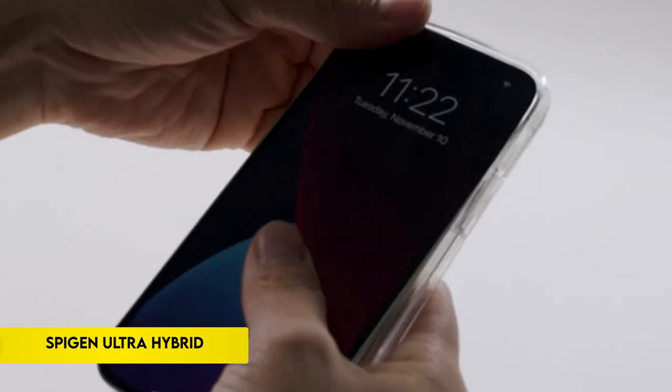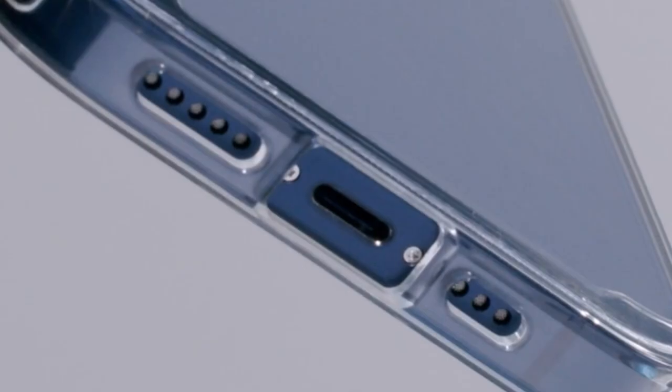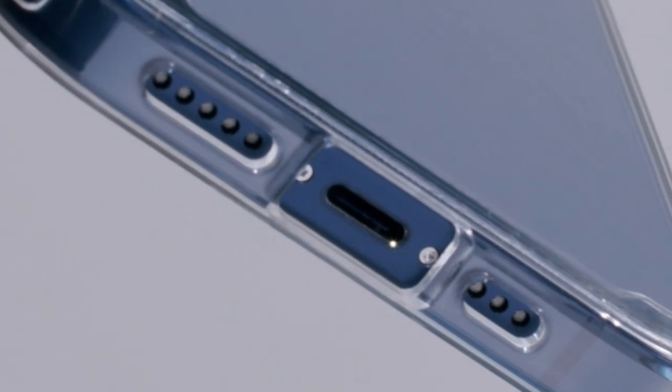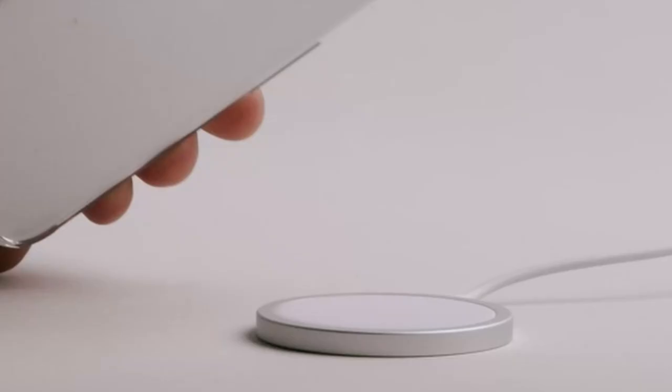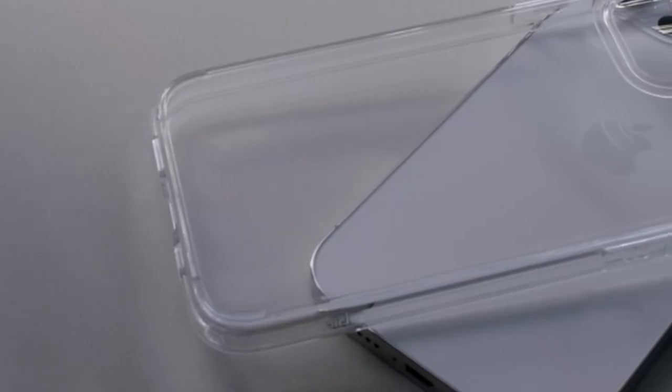On number 2: the Spigen Ultra Hybrid. This iPhone 12 Pro Max case's hybrid technology ensures strong protection by fusing a sturdy PC back with a TPU bumper. Its crystal-clear transparency displays the original phone design, while increased bezels elevate the screen and camera, limiting contact with flat surfaces.